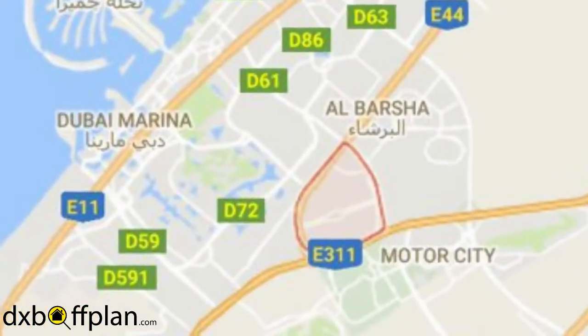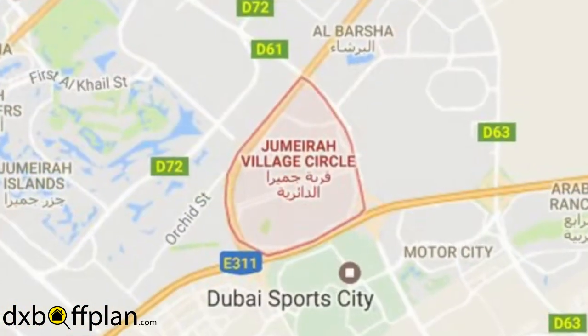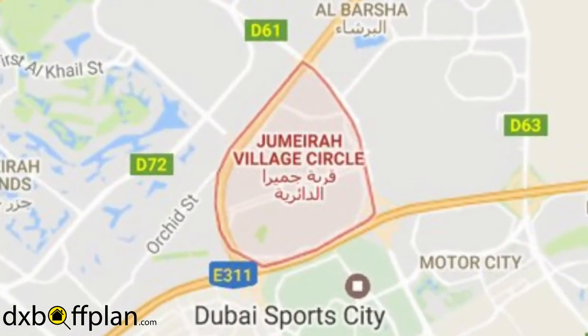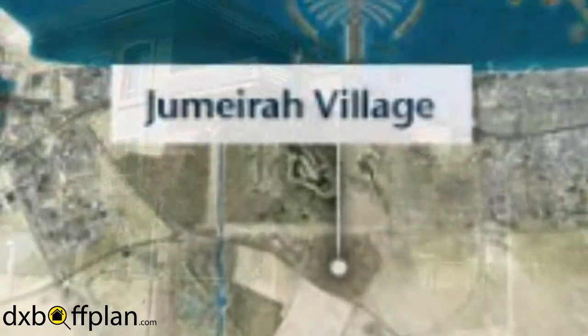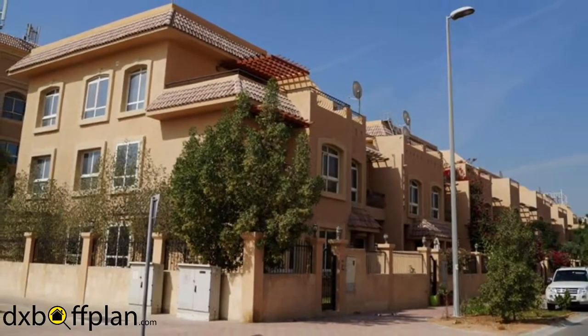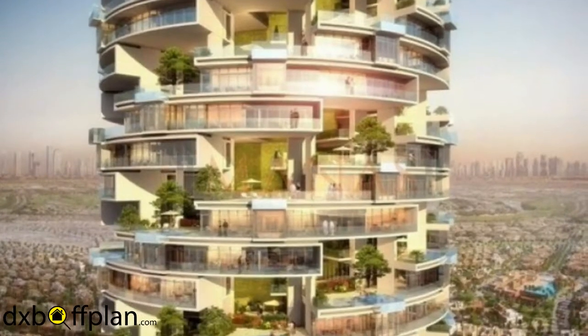Jumeirah Village Circle, or JVC, is an immersion community by Nakheel, where you can enjoy a modern lifestyle in a village setting. The area is filled with premium properties like villas, townhouses, apartments, offices, retail areas, and plots.